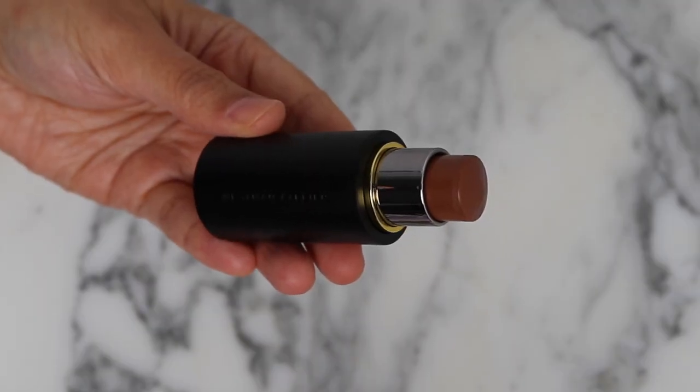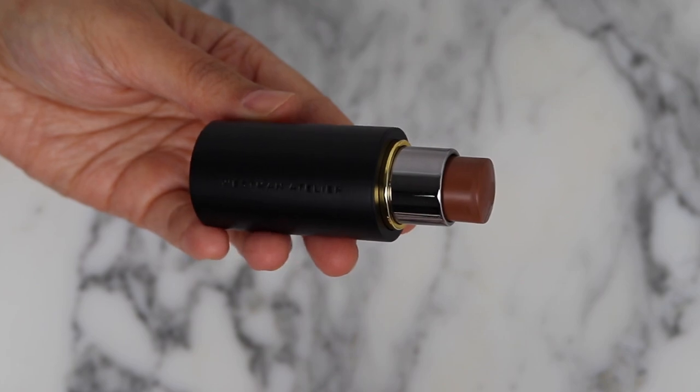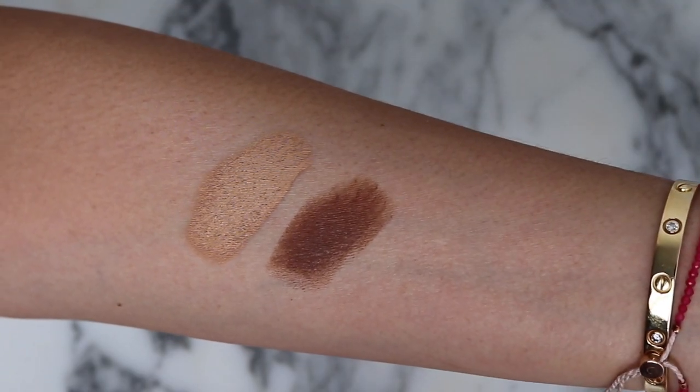Then I picked up the Face Trace contour stick in Truffle. I had picked up Biscuit before and it was just too cool and too light — it came across as almost gray-toned on me. So I was happy to see that this Truffle looks like a more chocolatey, rich color. Let me swatch them next to each other: here's Biscuit, here's Truffle. You can see they are very different shades. I really think Truffle is going to be much better for me, so I'm excited to give that a try.